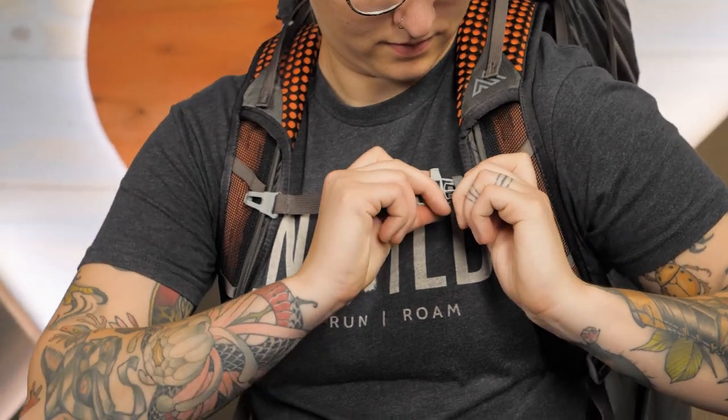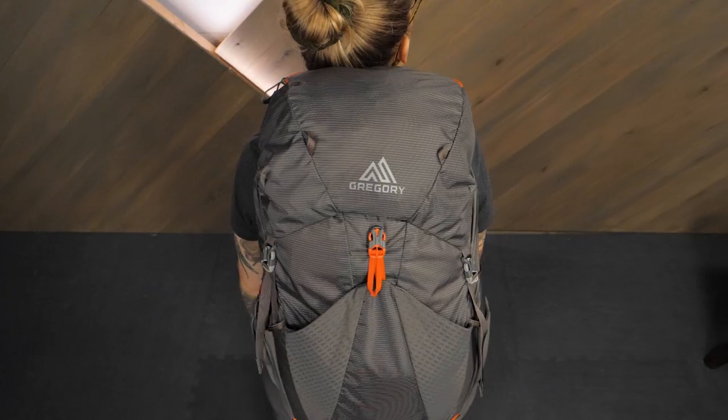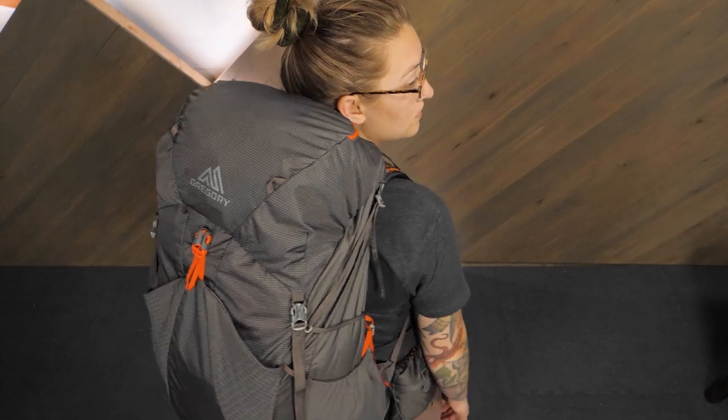Hi everyone, my name is Shane and I'm part of the team of gear specialists here at InWild. Today we'll be taking a look at the Gregory Women's Facet Backpack Series. These packs strike an admirable balance between streamlined, ultralight construction and trail-worthy features. Let's check out the details.